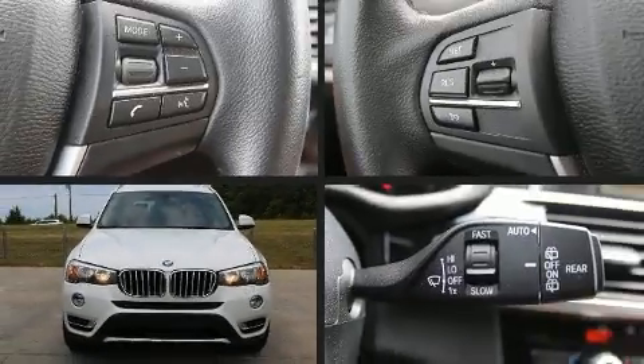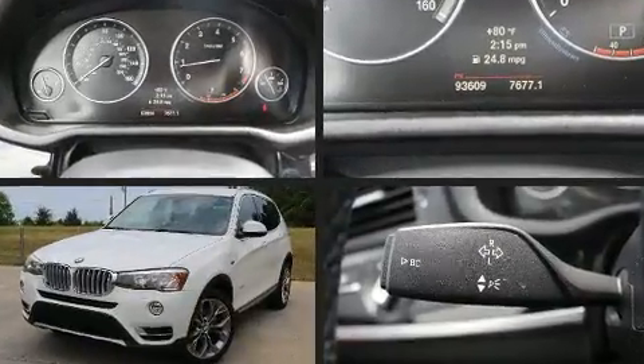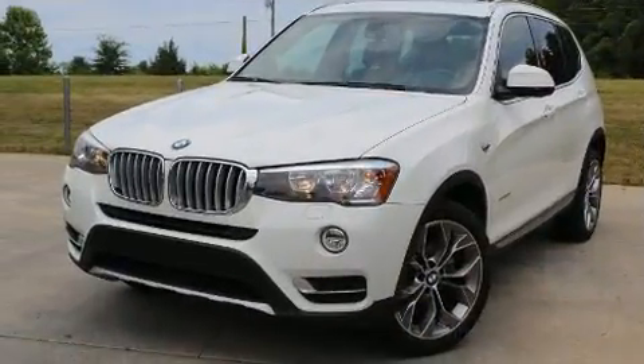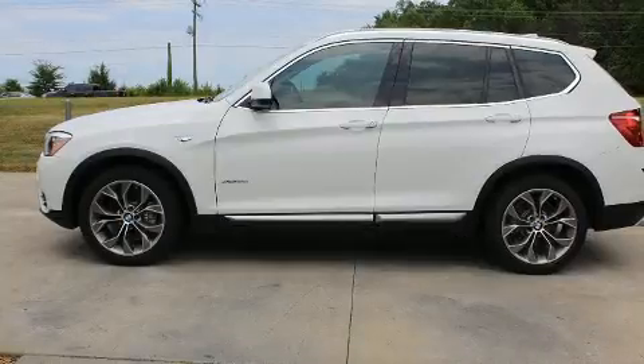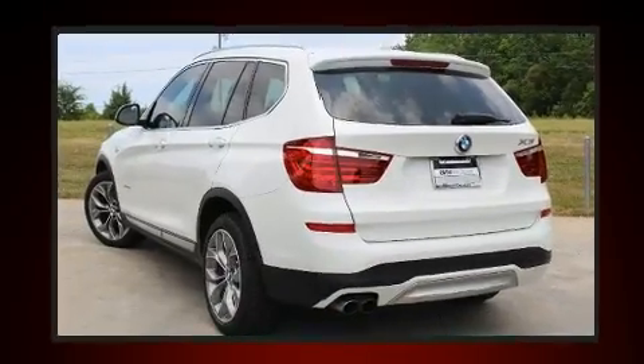The 2015 BMW X3. Smooth gear shifts are achieved thanks to the two-liter four-cylinder engine, and all-wheel drive keeps this model firmly attached to the road surface. A turbocharger further enhances performance while also preserving fuel economy.